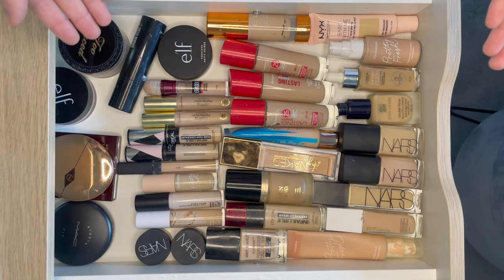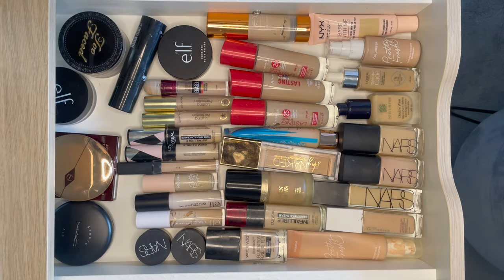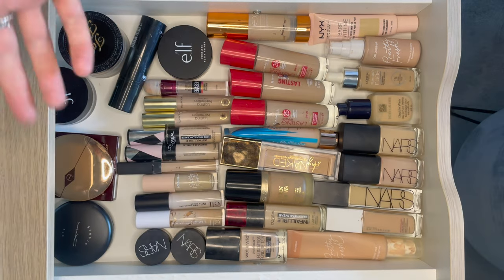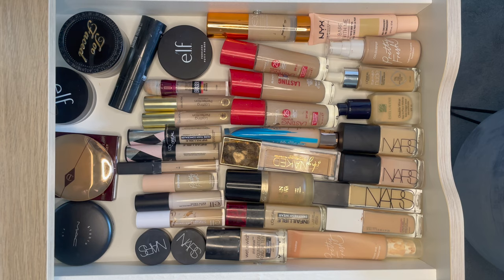And that is the top drawer of my makeup collection. I hope you enjoyed. I'm thinking of doing some more videos on blush, bronzer, maybe some eyes — see how I feel and see how you guys like this. If you did enjoy this video don't forget to give it a like and subscribe for future videos. I hope to see you guys in the next one. Bye!